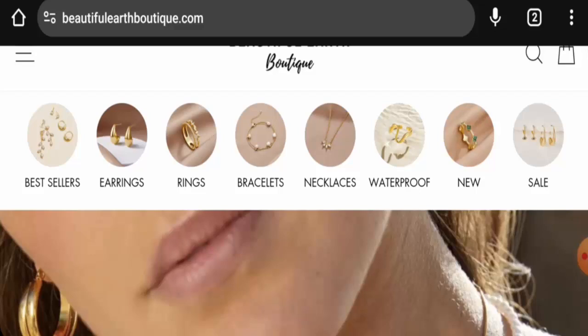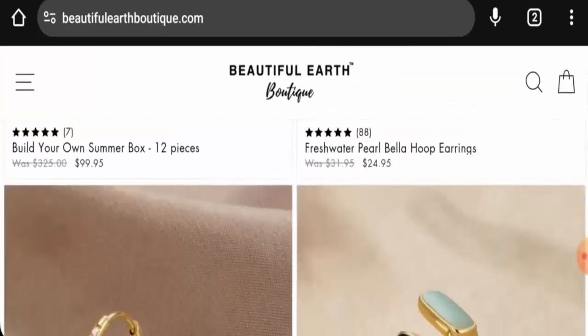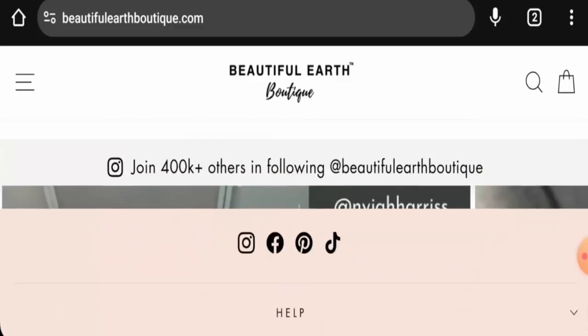This is an e-commerce site which offers jewelry. They offer bracelets, necklaces, rings, earrings, and many more products. Next we're going to check the policies. Starting with their payment types, they have multiple payment options: American Express, Apple Pay, Discover, Google Pay, Mastercard, Maestro, PayPal, ShopPay, UnionPay, Visa, and so on.